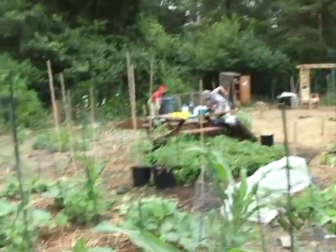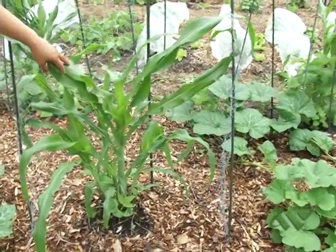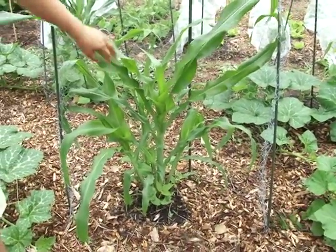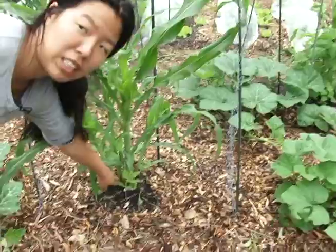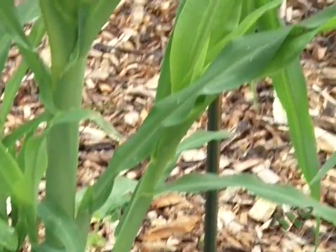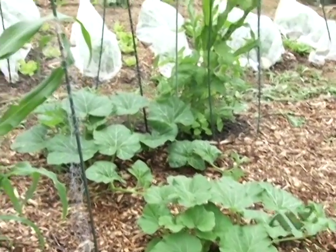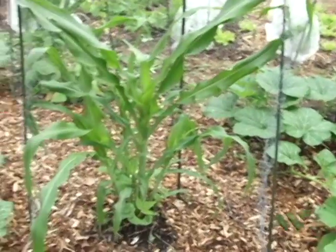But here in this first long bed we have the three sisters. I don't know if you guys know what the three sisters is, but it's when you do companion planting with corn in the middle. Then you have pole beans here that are going to slowly grow up and wrap around the corn. And then we have squash right there beside it that will provide ground cover. By growing these plants together, they're supposed to help each other grow.